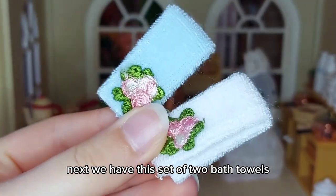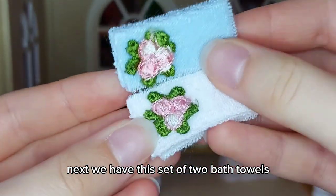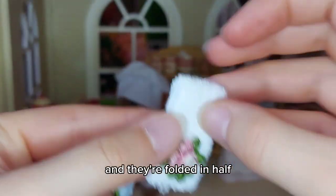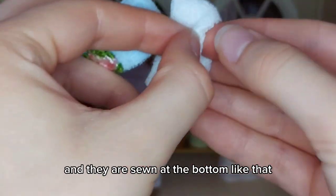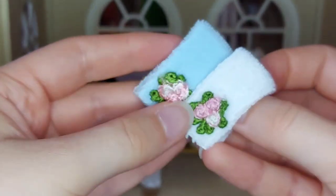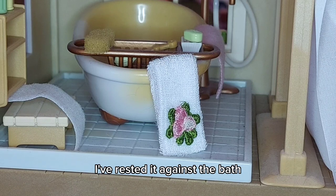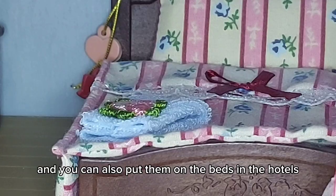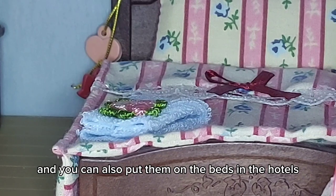Next we have this set of two bath towels — they have these really pretty flowers on them and they're folded in half, sewn at the bottom. I've rested one against the bath so it looks like it's over the side, and you can also put them on the beds in the hotels.